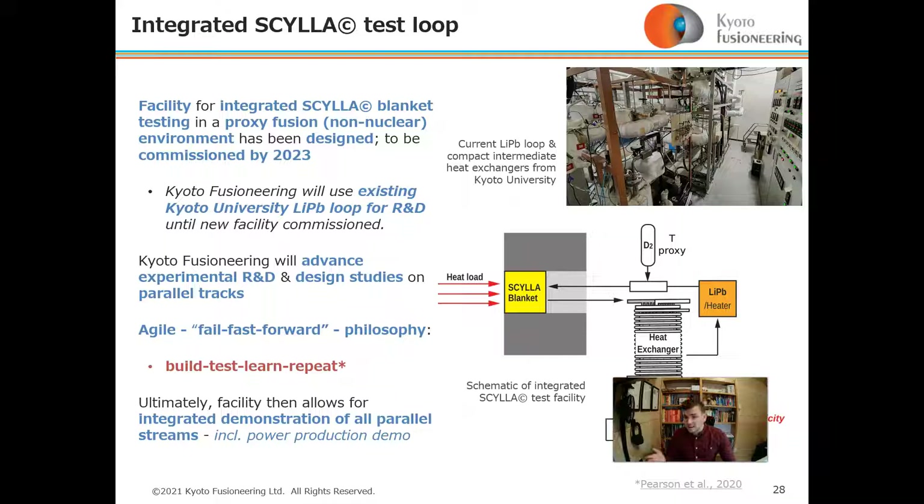Ultimately, the facility will allow for integrated demonstration of all the parallel streams — silicon carbide composite development, lithium-lead development, and so on. Behind me is a schematic of the integrated Scylla test facility, and above is a picture taken just last night of the lithium-lead loop and compact intermediate heat exchangers from Kyoto University.